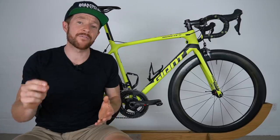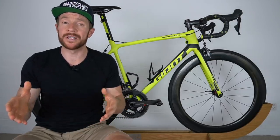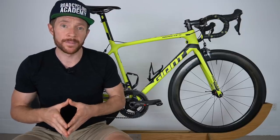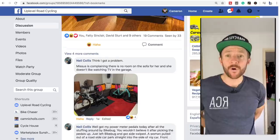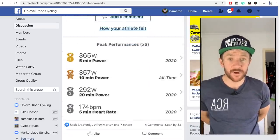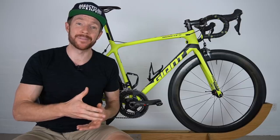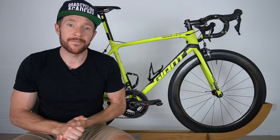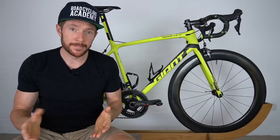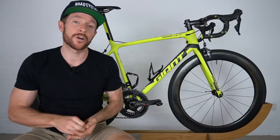Every day there are members in the private Facebook group sharing their journey and asking questions. Once a month I answer all questions in a Facebook Live in this private group. With this particular question I thought I'd trial answering it here on YouTube so we can all learn. The question came from an RCA member, his name's Timberry — or we like to call him Timbo.